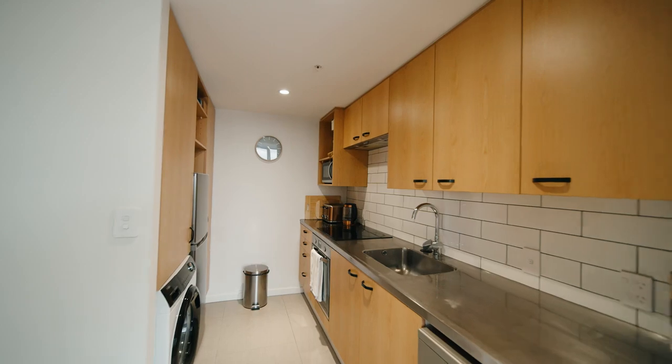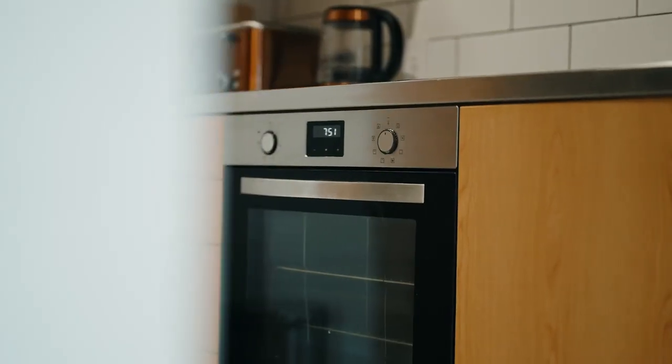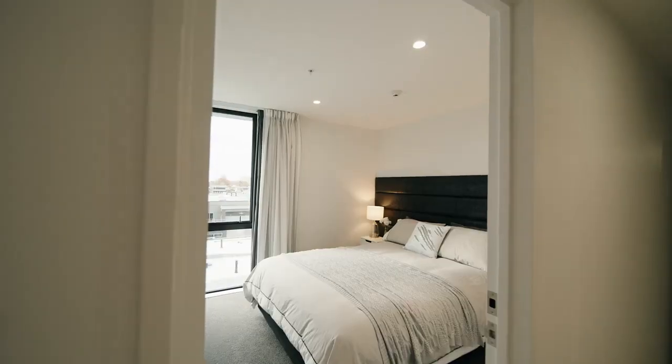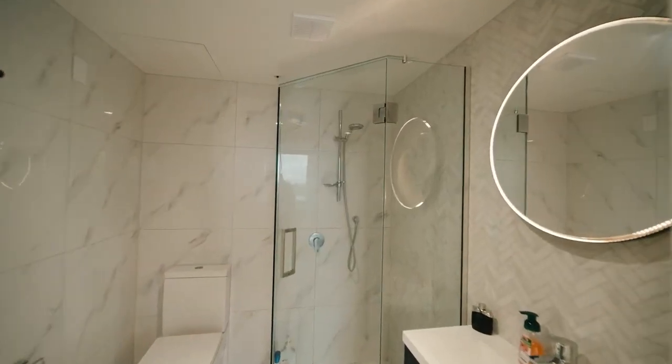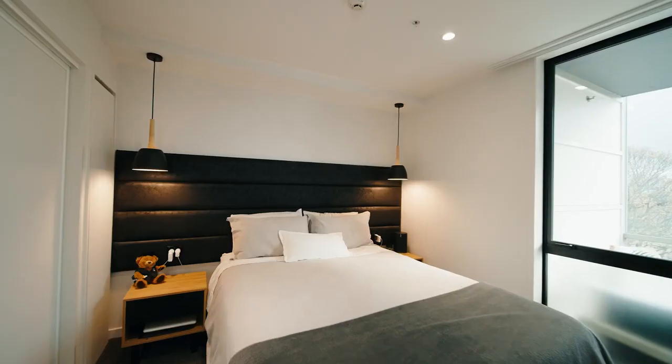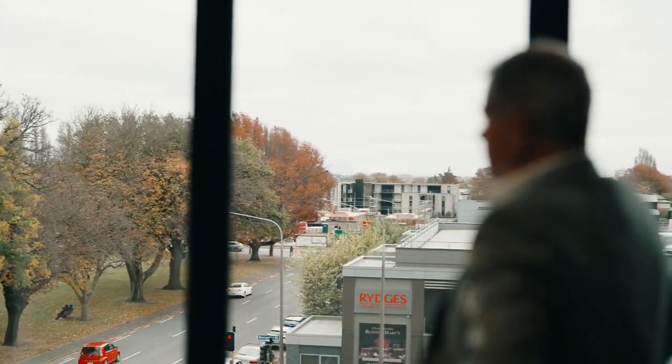The kitchen boasts stainless steel countertops and all the appliances a culinary enthusiast requires. Two double bedrooms, both with built-in wardrobes and sun-drenched windows, share a stunning tiled bathroom with glass shower. The master bedroom looks out over Latimer Square while the second bedroom has north-facing city views.